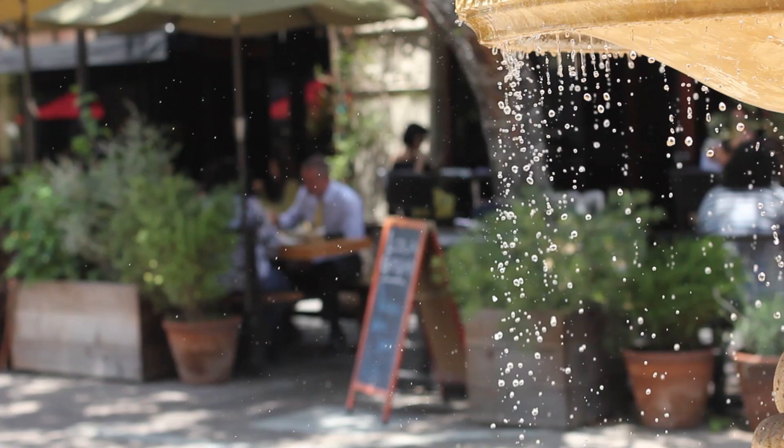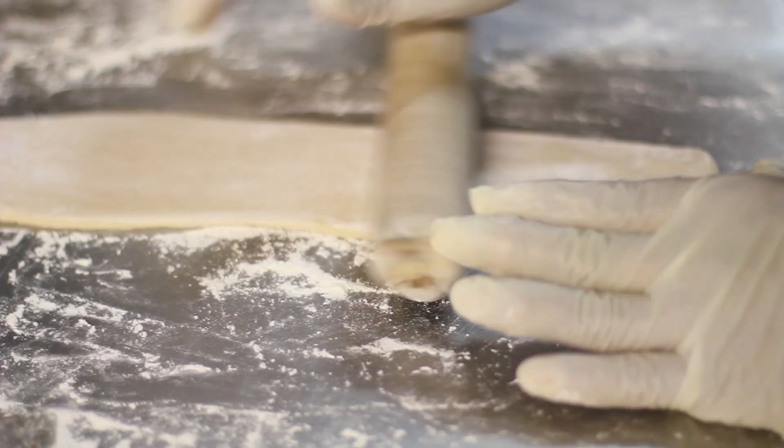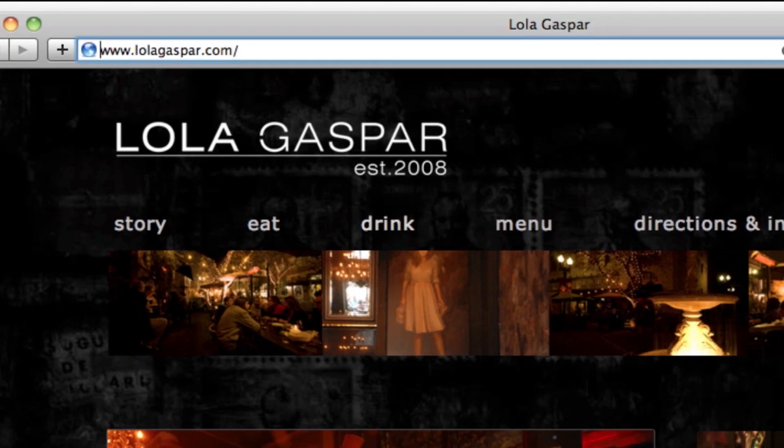Jerry is a restaurant owner and uses Life.io to attract new customers. Running a restaurant is hard work. The last thing Jerry needs is to spend hours updating a website. Life.io lets Jerry have a website that looks great and is easy to manage. Updating menus and specials takes just a few minutes without having to call a web developer.